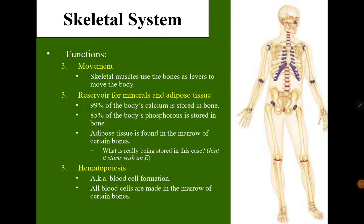Another function is hematopoiesis, also known as blood cell formation. All blood cells are made in the marrow of certain bones — and what type of bone marrow? It's the red bone marrow, mostly present in the compact bone.